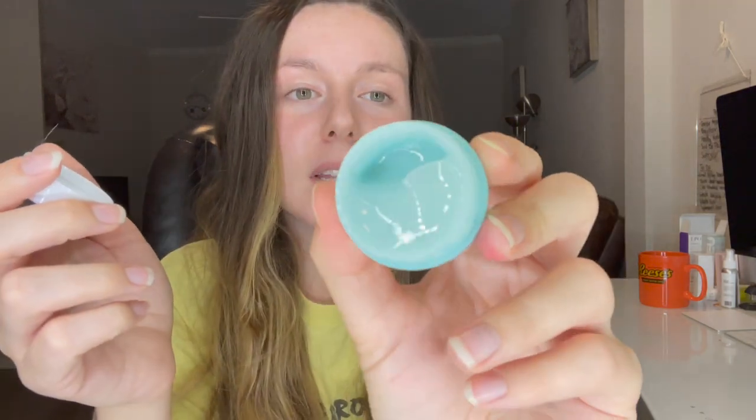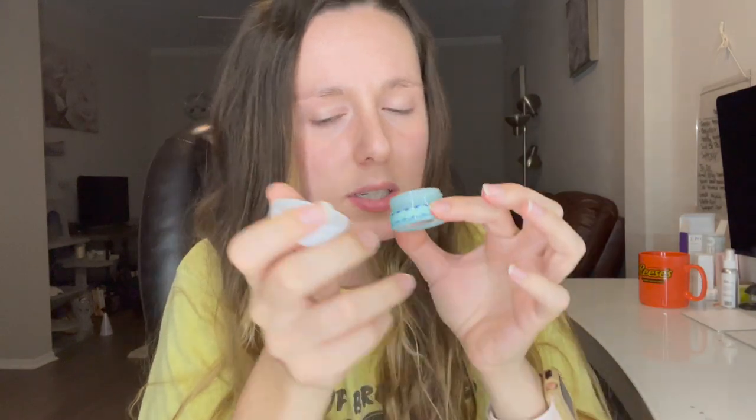The next product is from Tarte and this is their Drink of H2O Hydrating Boost. I thought it was an eye cream but according to the coupons it's actually a moisturizer, so you get a little bit of their moisturizer. Oh, it smells really nice — it's a nice gel formula and feels really silky. I actually really like it, and I'm a huge fan of the scent. It smells really refreshing and my skin seems to be drinking it right up.